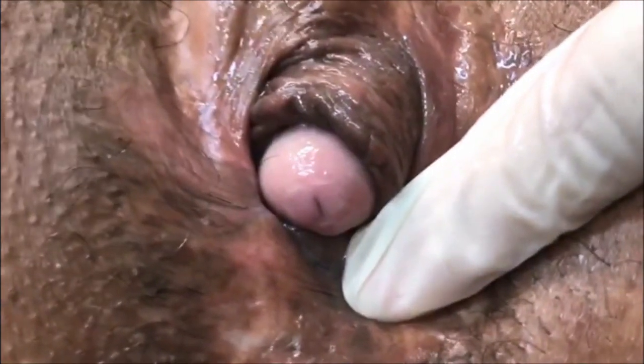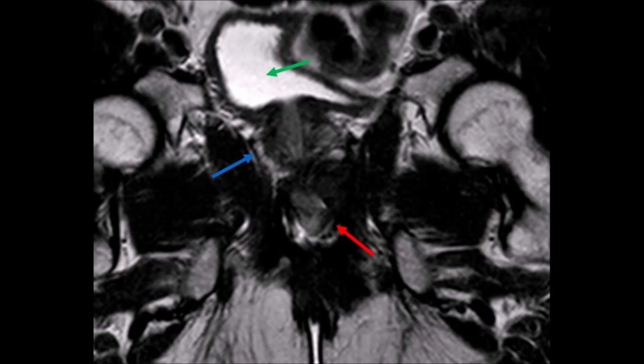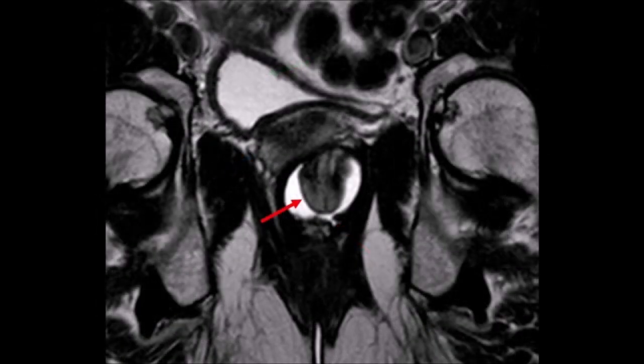This 46-year-old patient underwent sex reassignment surgery 14 years ago and now presents with an anterior prolapse including the glans penis. MRI disclosed the corpora cavernosa (red arrow), the prostate (blue arrow), and the bladder (green arrow).